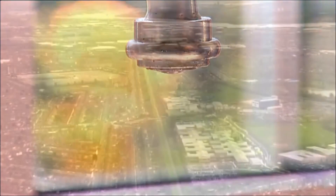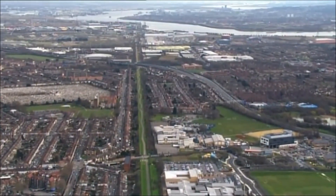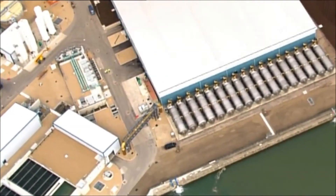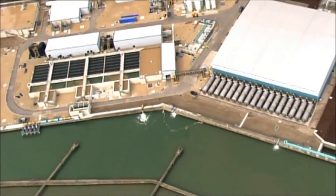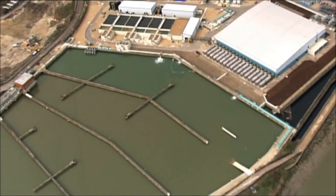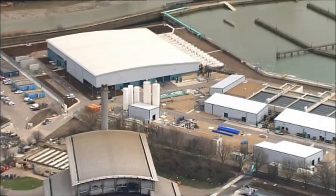Thames Water had to find a new supply that could, when needed, provide the capital with extra water quickly, efficiently, and sustainably. The solution is a new treatment works at Beckton, East London, which uses desalination to turn brackish water from the tidal Thames into drinking water. Run on electricity generated from biofuels like used cooking oil, the new £270 million works and pipeline have been designed to be as sustainable and efficient as possible.